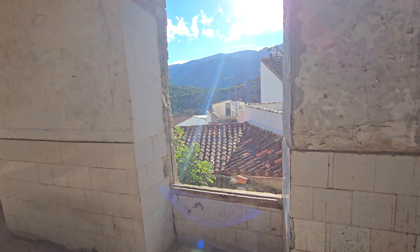So this property could maybe be converted into a few apartments or one big villa, maybe little guest houses or guest apartments. The best thing about it is the view from the terrace.